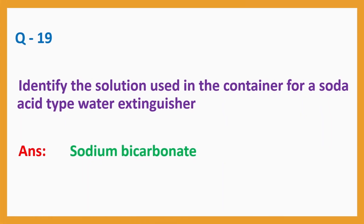Question number 19: Identify the solution used in the container for a soda acid type water extinguisher. Answer: sodium bicarbonate.